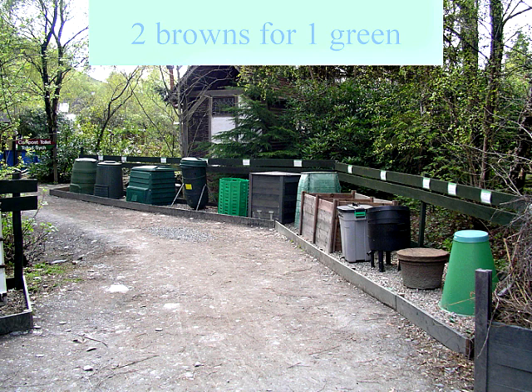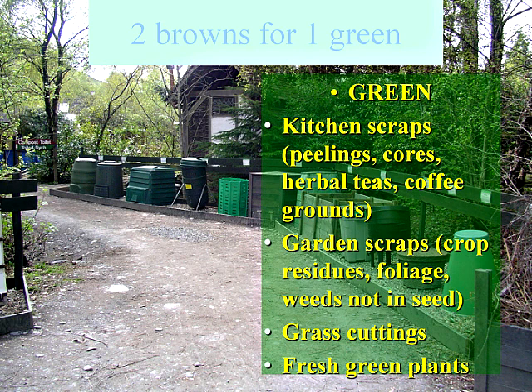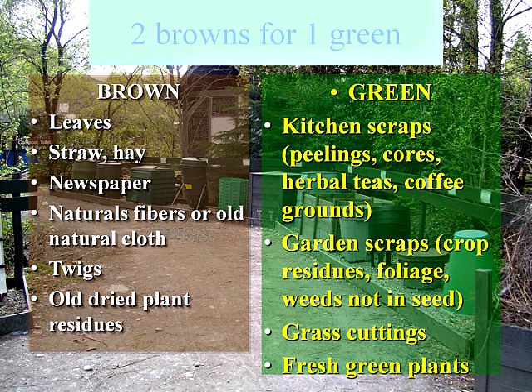Green material means things like kitchen scraps, garden scraps, grass cuttings, and fresh green plants. Brown would be leaves, straw, and anything that is less succulent and dried out.